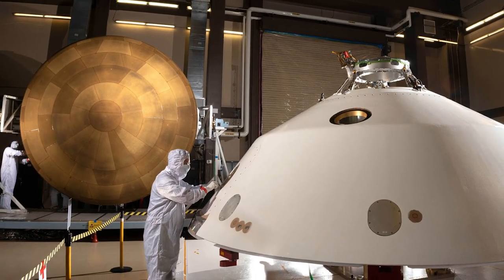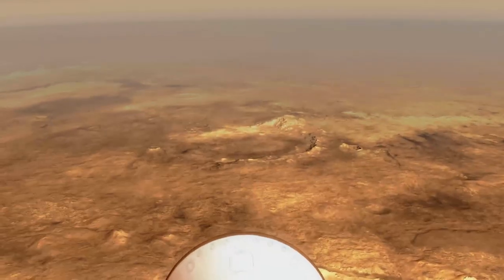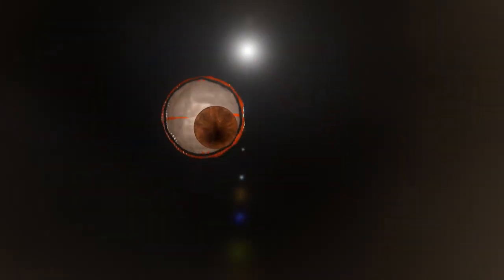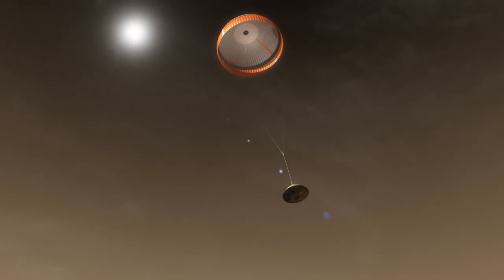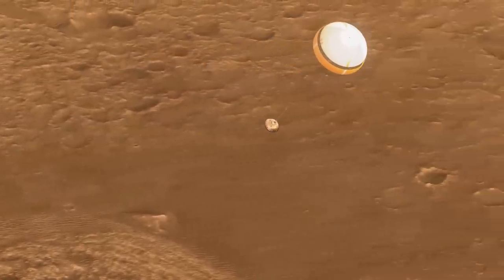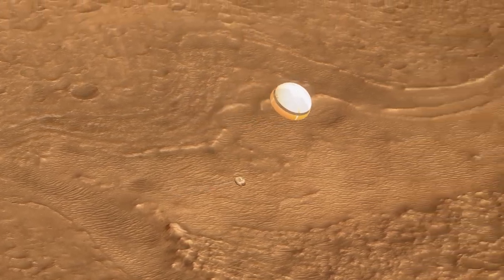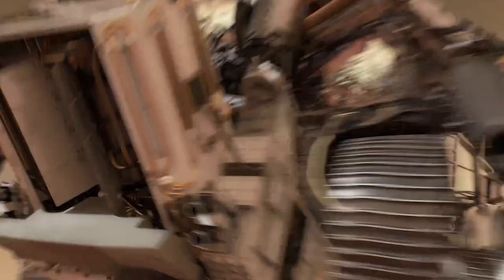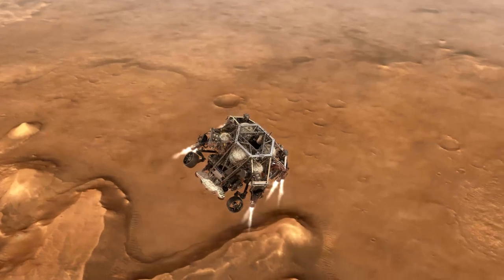Atmospheric entry is one of the most challenging phases of any mission, and therefore the heat shield plays a big part in the success of the mission. In particular, the Mars 2020 spacecraft will have to decelerate from nearly 13,000 miles per hour at entry to almost two miles per hour before the thrusters are engaged to lower the rover on the surface. This whole thing is going to happen in about seven minutes. In essence, the total kinetic energy at entry is converted to a huge amount of heat.